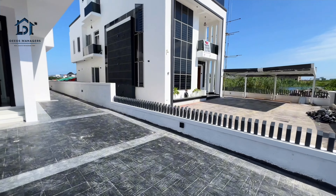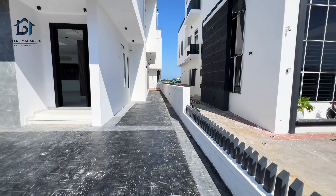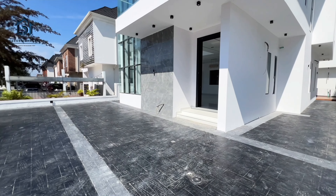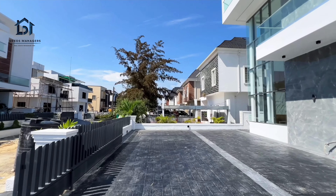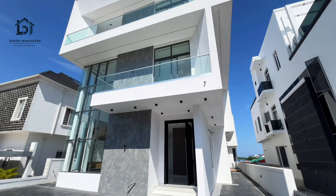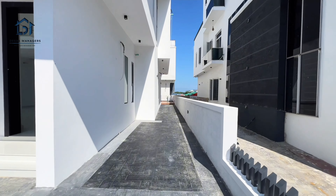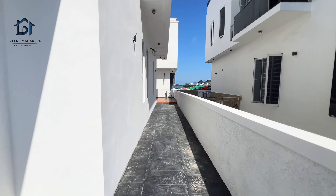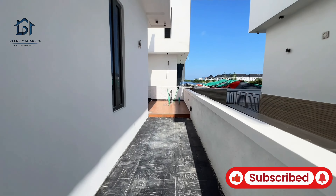Welcome to this stunning five-bedroom fully detached duplex in Ikotaleki. As you can see, this space can park about five cars conveniently. This house is sitting on a 400 square meter plot. Look at the environment — it's well organized. Just stay with me and let's explore this house together.